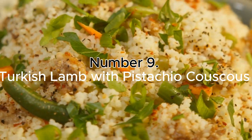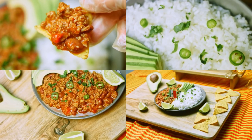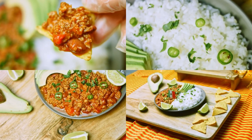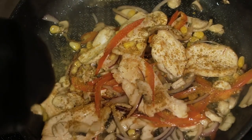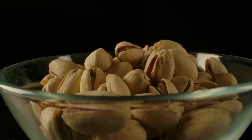Number 9: Turkish Lamb with Pistachio Couscous. Lamb is a great way to get energy. This quick dish is a tasty change from chicken, pork, turkey, or beef meals. It is seasoned with cardamom, turmeric, and saffron, and served with pistachio couscous.